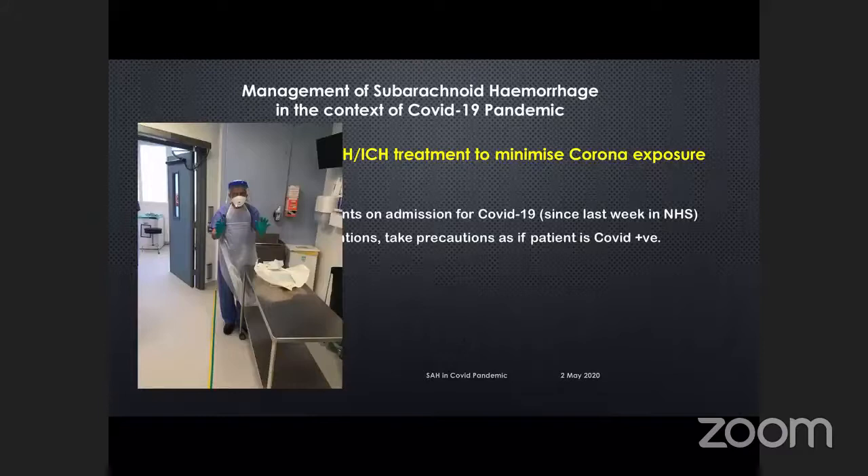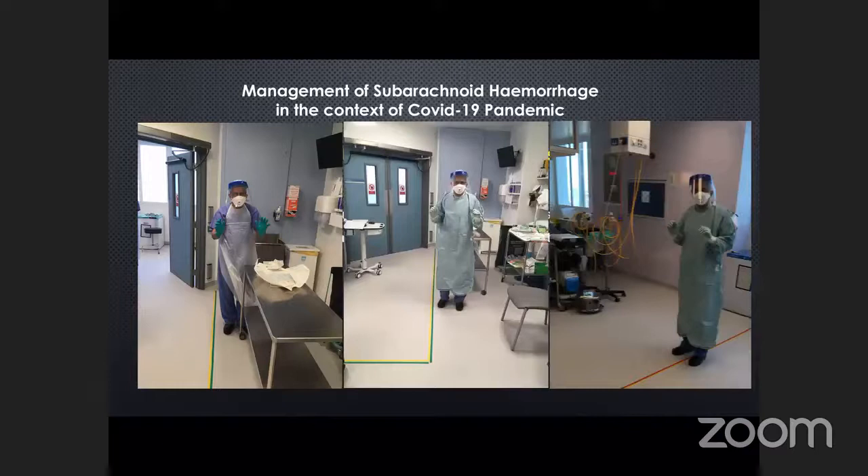Dr. Saurabh Sinha will go over how the principles of doffing and donning work. There are three zones: the green zone where the scrubbed team is, then an interim yellow zone, and then the patient's red zone. This is a one-way traffic system.